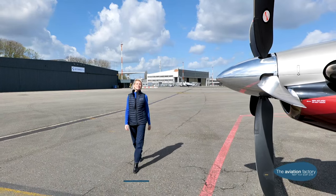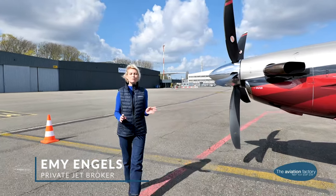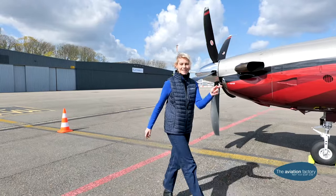Welcome to the Pilatus PC-12, a turboprop aircraft that is fuel efficient and can fly to almost all airports. Let's have a look inside.